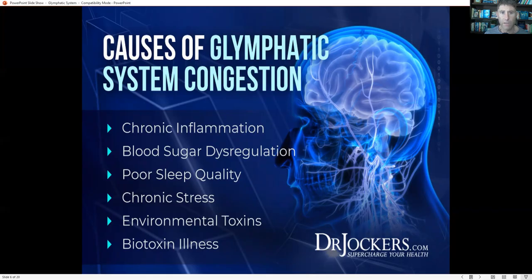The main reasons for glymphatic system congestion are chronic inflammation, blood sugar dysregulation, poor sleep quality, chronic stress, environmental toxins, and biotoxin illness.